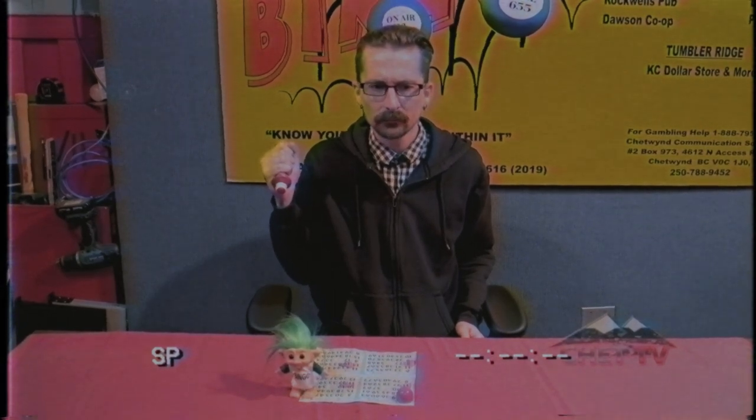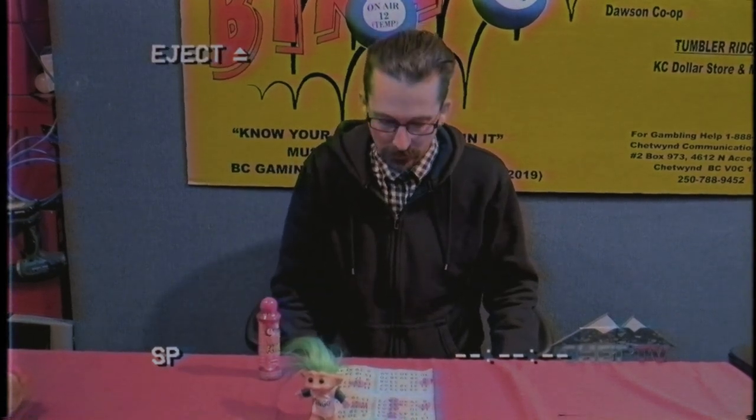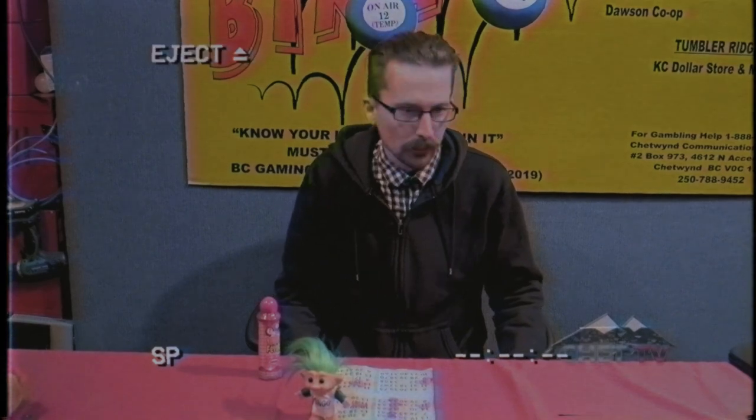The caller plays bingo. Oh my god — I got a bingo! What do I do now? Calm down there, sport. Now you call Chet TV Bingo with one of the phone numbers they give out at the beginning of the game.